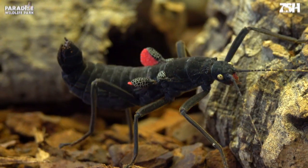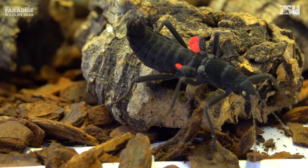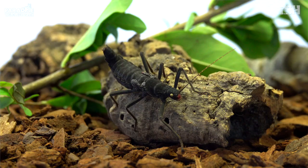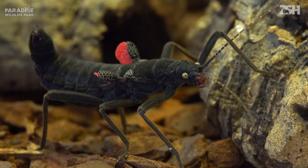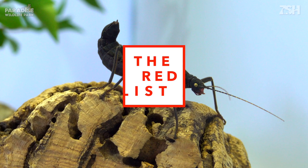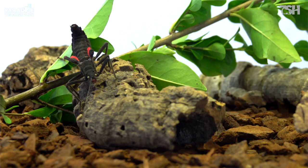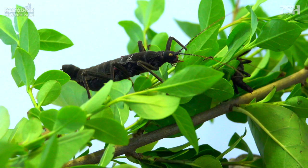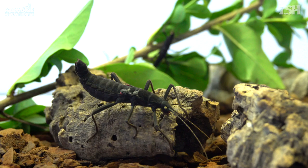This is the Black Beauty stick insect. Since its discovery in 2005, this rare species has become a popular insect in the illegal wildlife trade and is now deemed critically endangered. This beautiful insect lives in a remote 12-acre area in the Cordillera del Condor region of northern Peru.